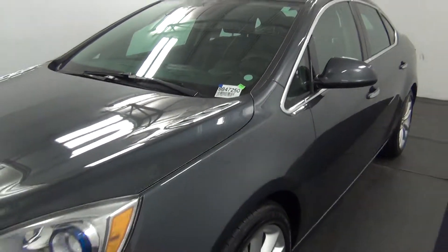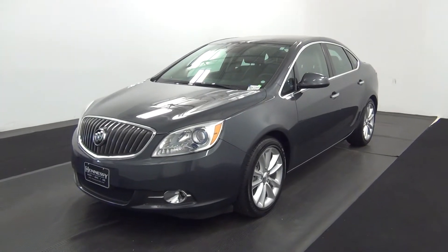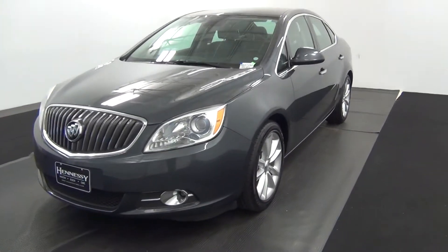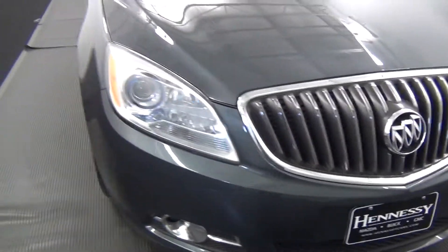Welcome. Today we're going to do a walkaround — a 2015 view of Burano, stop number BB47250. The current vehicle looks good.